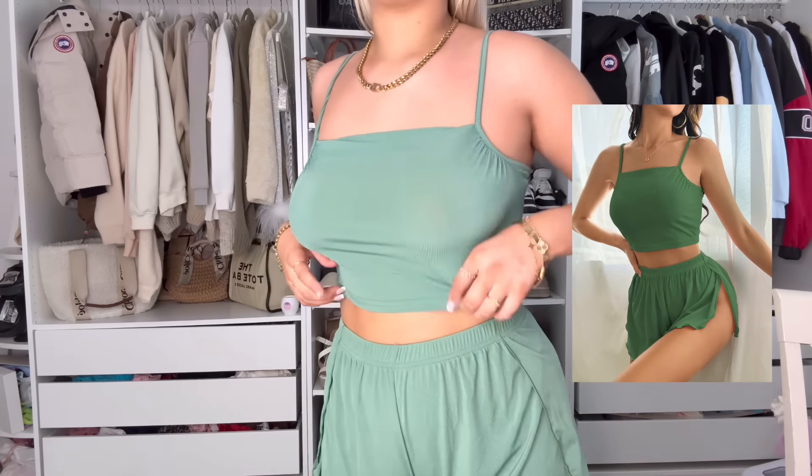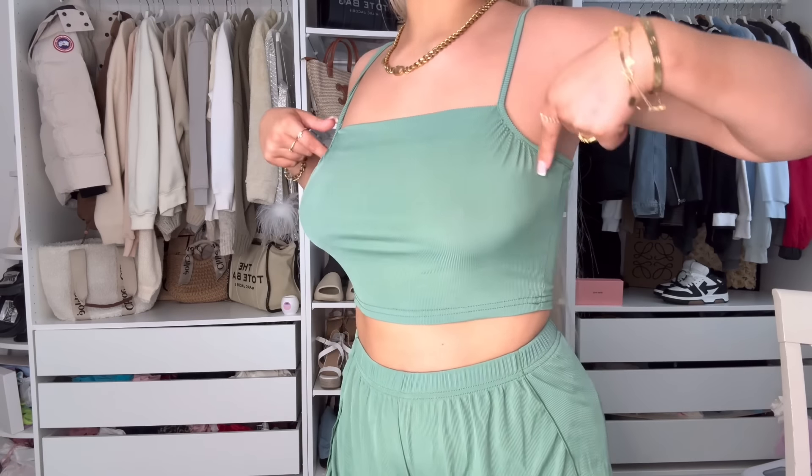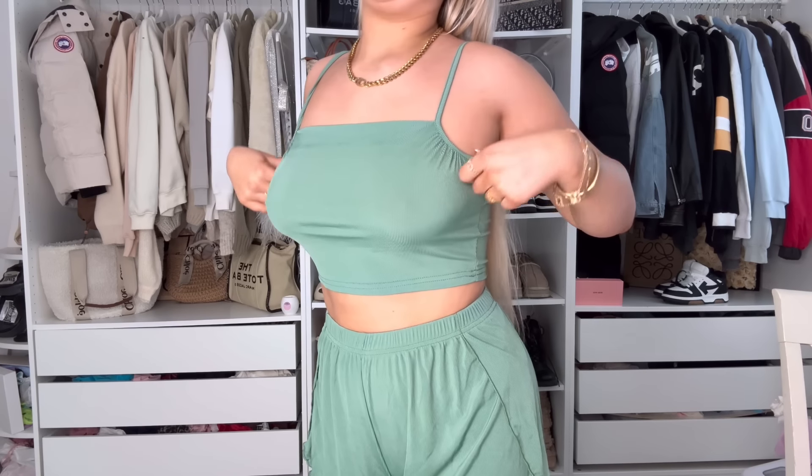This is the next fit. It's quite thin, a different vibe to the last one, but it's got ruching which I think looks quite cute. I think this is really nice with gold jewelry.